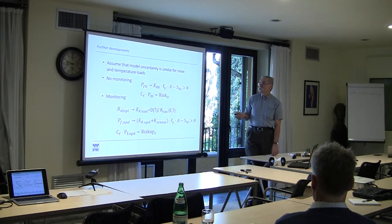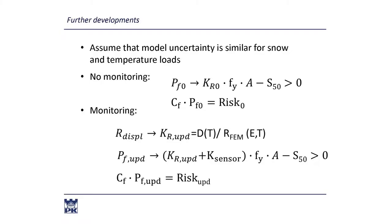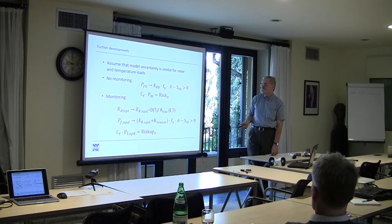We assume that the model uncertainty is similar for snow and temperature loads. There are two situations: one without monitoring and one with monitoring. By using the monitoring, we can get a better evaluation of risk - a better estimate of the risk in our structure.